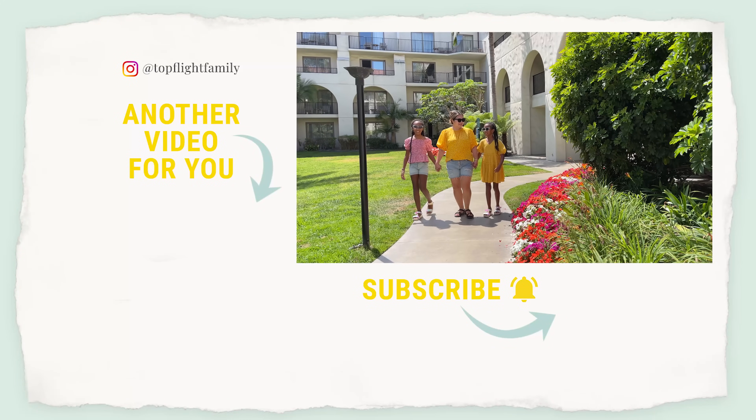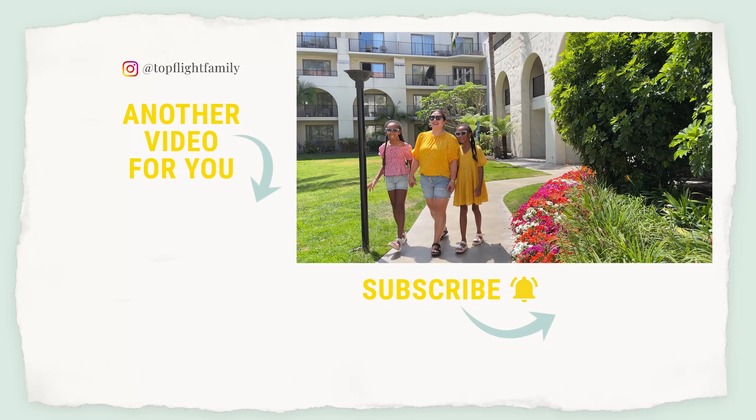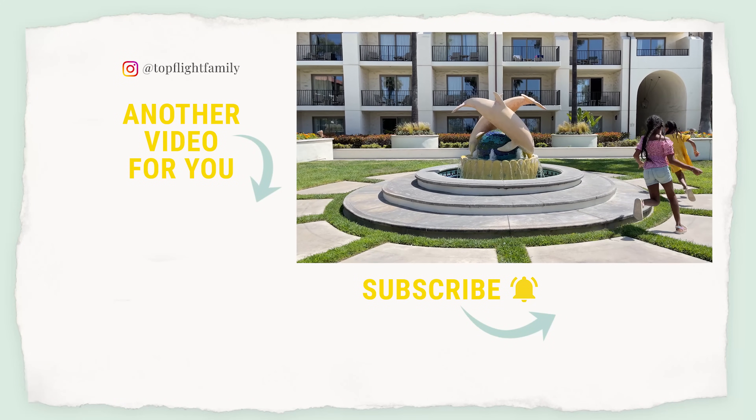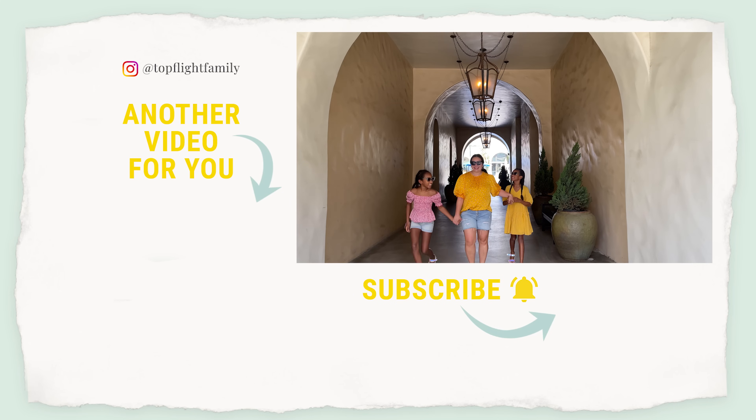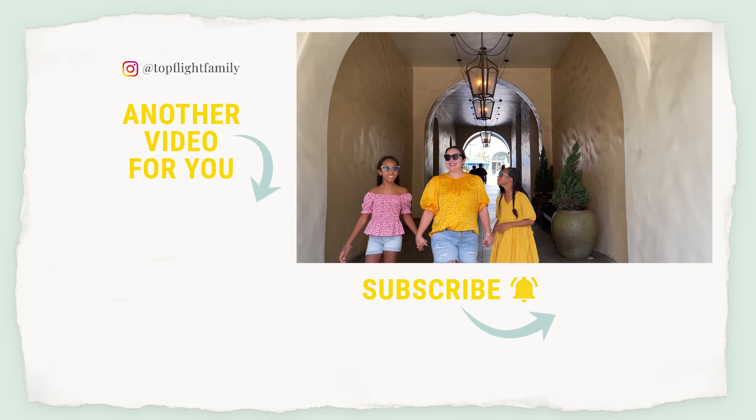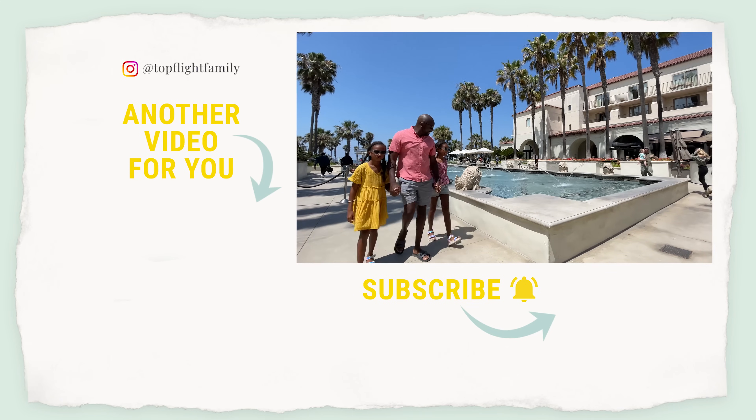That was resort number 9 of the 21 resorts we're visiting in 2021. If you'd like to check out resort number 10, just click that video right there. Please subscribe and turn on notifications, and follow us on TikTok and Instagram at Top Flight Family. Thanks for watching and we'll see you in the next video!